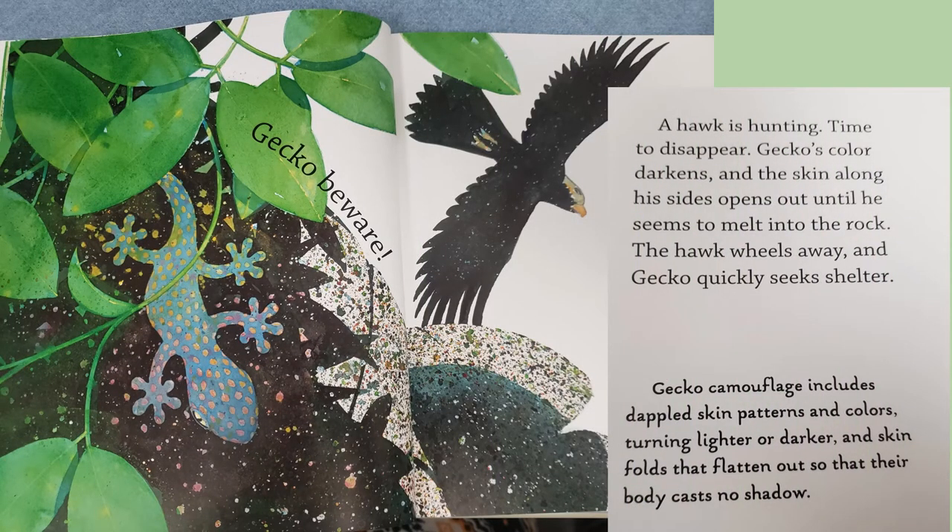Gecko beware! A hawk is hunting. Time to disappear. Gecko's color darkens, and the skin along his sides opens out until he seems to melt into the rock. The hawk wheels away, and Gecko quickly seeks shelter. Gecko camouflage includes dappled skin patterns and colors, turning lighter or darker, and skin folds that flatten out so that their body casts no shadow.